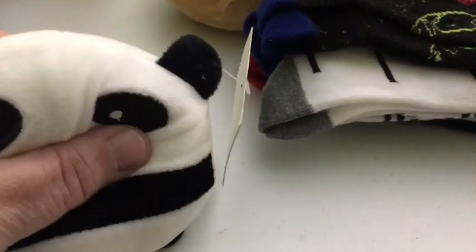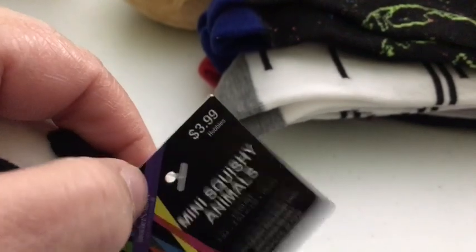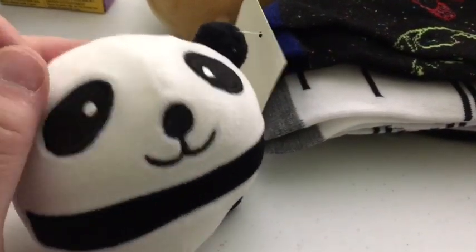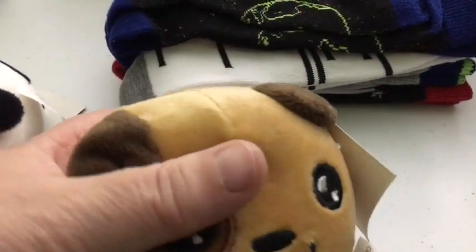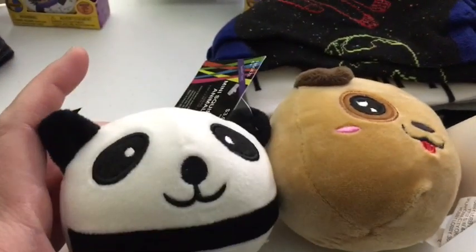They're each getting one of these squishy things — mini squish animals. These were from Hobby Lobby; I assume they were half off or I had a coupon. If you know my kids at all, Ava is getting the panda and Wyatt is getting the puppy. There's like a memory foam in there, I think, but they're super soft. I think they're both really going to like those.